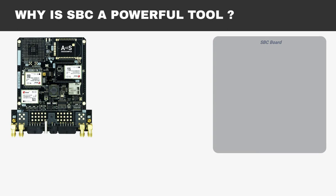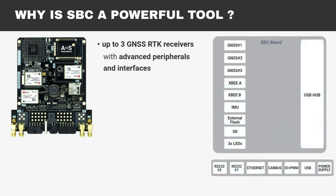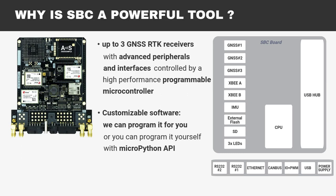The SBC Development Kit is a powerful tool for two reasons. It combines up to three high-precision GNSS RTK receivers with the most advanced peripherals and interfaces controlled by a high-performance programmable microcontroller. It has customizable software — we can program it for you, or you can program it yourself.